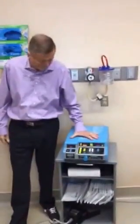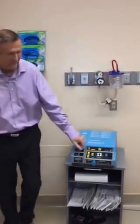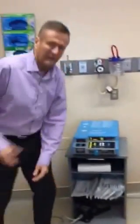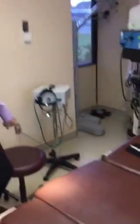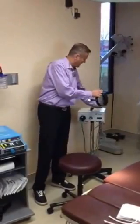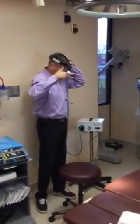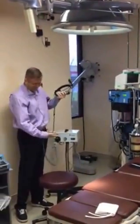Moving over to this side, I mentioned an electric cautery machine — Valley Lab makes these, they're very common and can be any size. Basically we have a little grounding pad which grounds the patient, and then we use what's called an electric cautery which stops bleeding. We've got a stool for the surgeon. I spoke about a fiber optic machine — this one is actually used for a headlight for the surgeon. With the fiber optic headlight, you really don't need that overhead light.